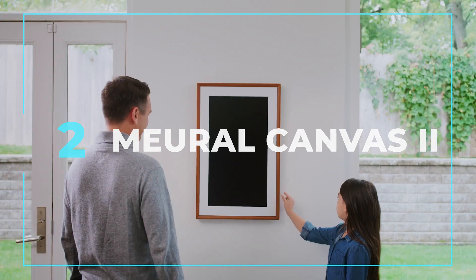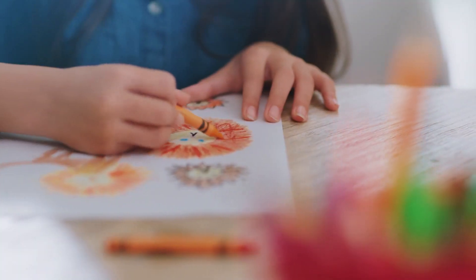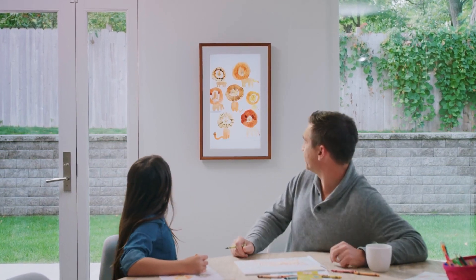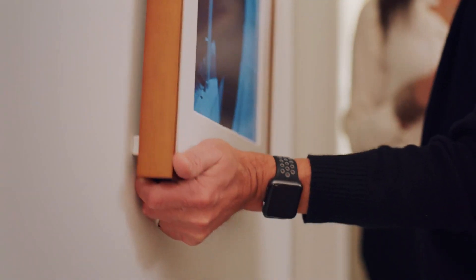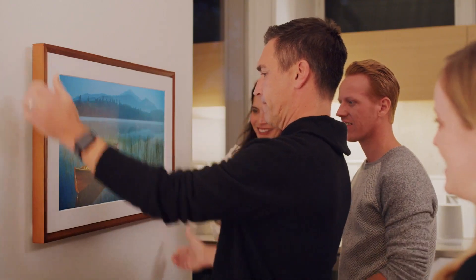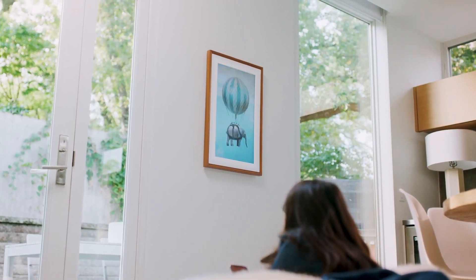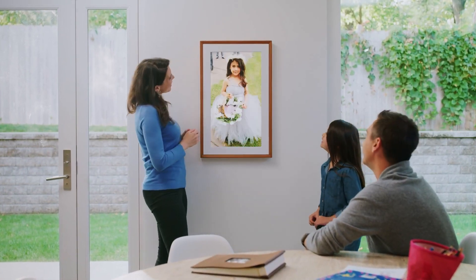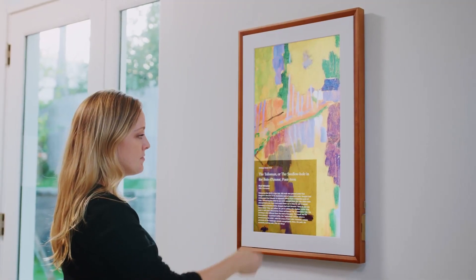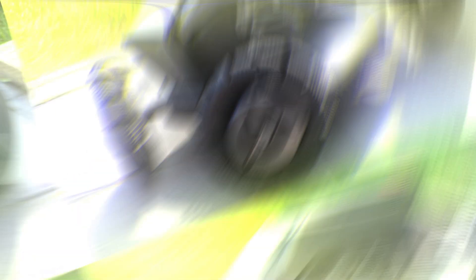Introducing Mural Canvas 2, the perfect way to showcase art in your home. This smart frame comes in a base size of 16x24, offering a vast library of over 30,000 stock images to choose from with a mural membership. Alternatively, you can upload your own images directly from your computer via Wi-Fi. The wooden screen and HD display support images up to 1080p, creating a stunning visual experience. With the smartphone app, you can easily personalize your display, adjust voice controls, and more. Get Mural Canvas 2 on Amazon for $499.